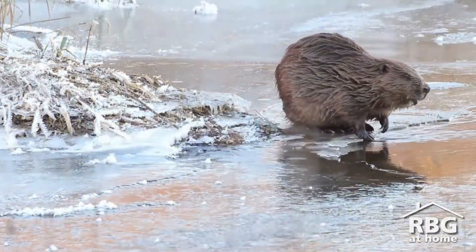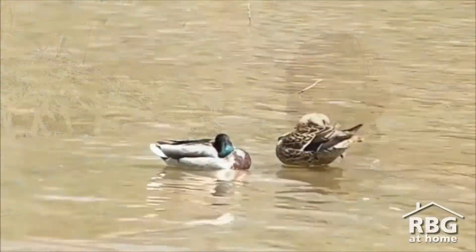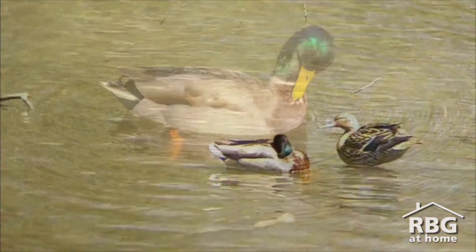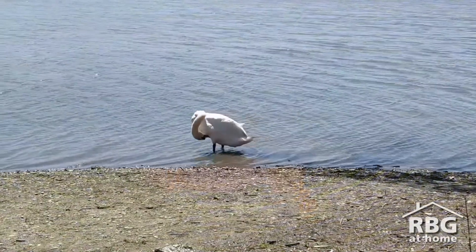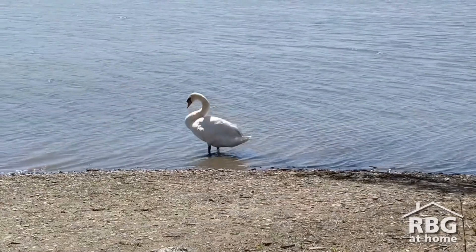Now these animals, their outer layers aren't going to keep them dry on their own. So how do they do it? Well, these animals are going to cover themselves in oil before they go into the water, and that oil coating their outer fur or their outside feathers is going to help that water run right off their backs.